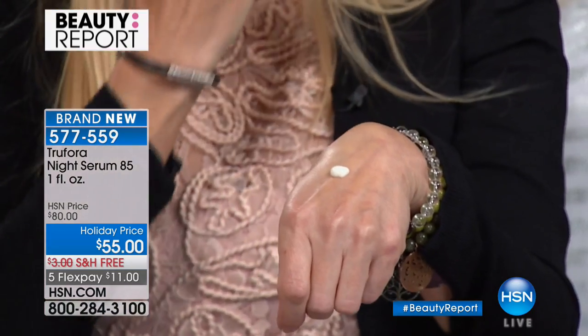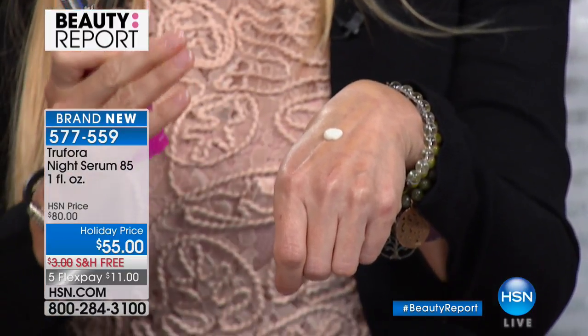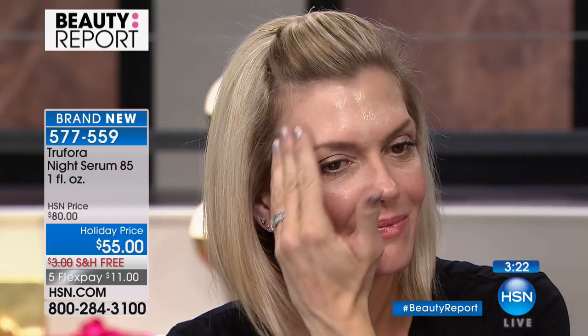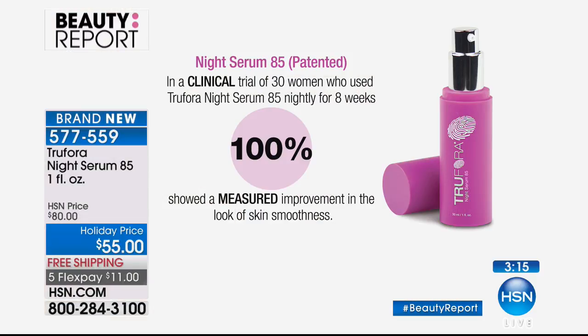All you need is one single pump for a full face application — it absorbs so quickly. No cream needed over top, though you can apply one if you want. It's safe for use around the upper and lower eyes. A second pump can treat the neck and chest. It feels so soft in the skin and immediately restores moisture. In the same clinical study, 100% of participants had significantly improved moisture levels and skin softness immediately after application, as well as at four and eight weeks.